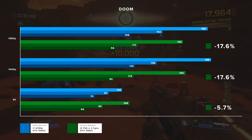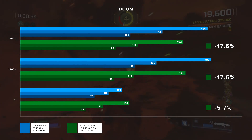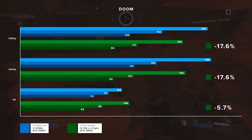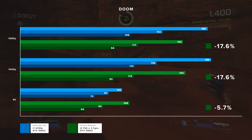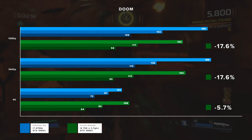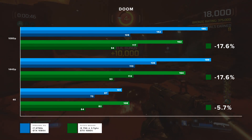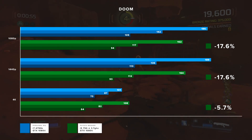Beyond average frame rates, what about frame timing? Frame timing is the time between frames — you want consistent frame timing for smooth gameplay. Bloodborne, for example, runs at a pretty consistent 30 FPS on PS4, but feels choppy because the frame timing is all over the place. For the remaining games I have frame time graphs captured from MSI Afterburner. They're not as thorough as an FCAT analysis, but they let you see trends and large aberrations.